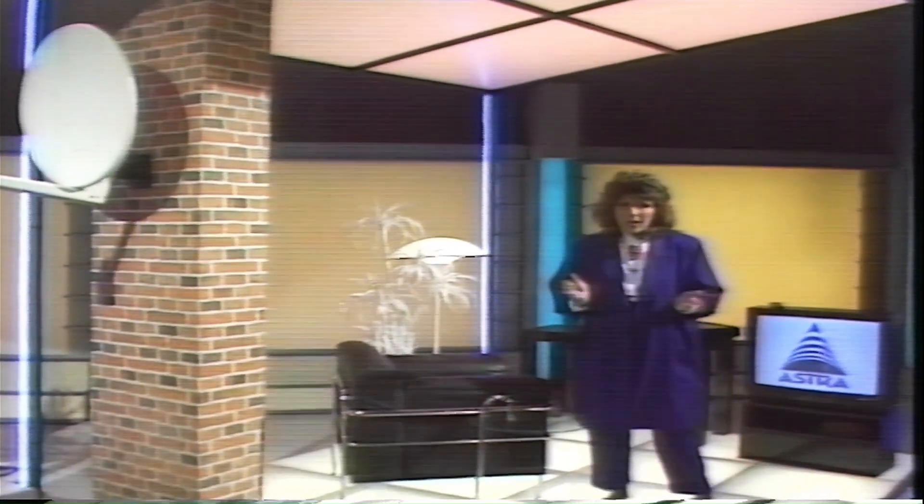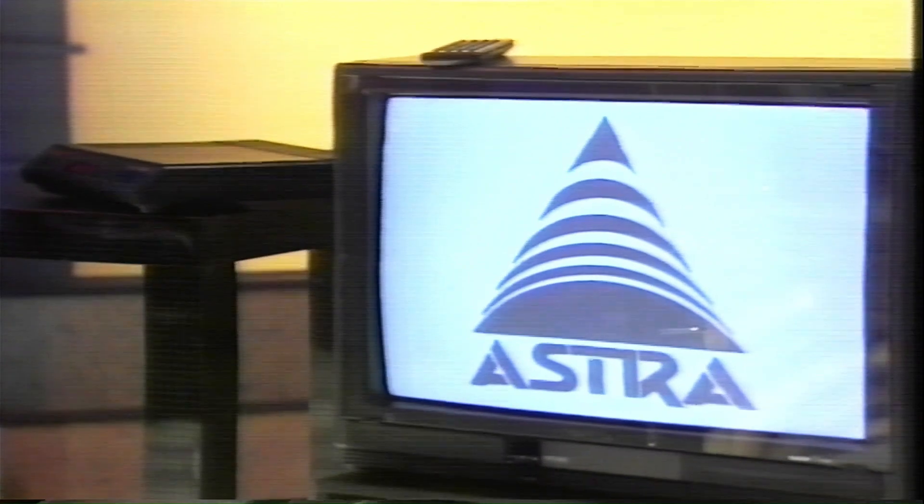For about £200 you get a package which includes the 65 centimetre dish and a set top tuner which connects into an ordinary television set. We've got a dish which is up on the roof ready to receive the very first pictures from Astra.